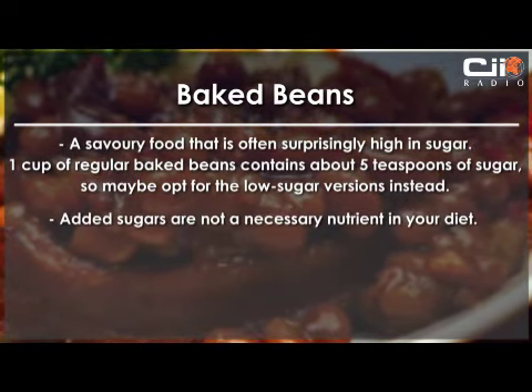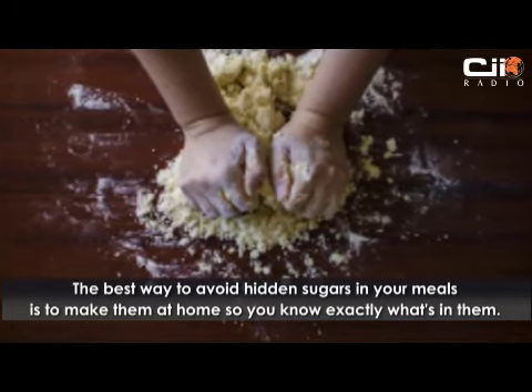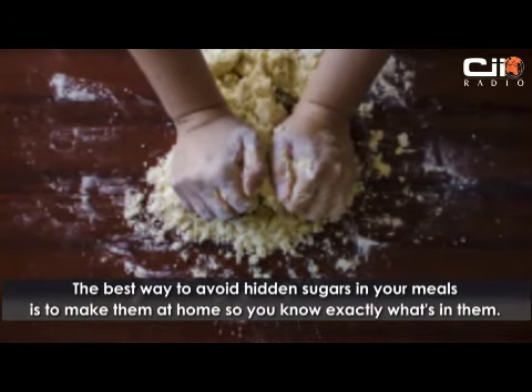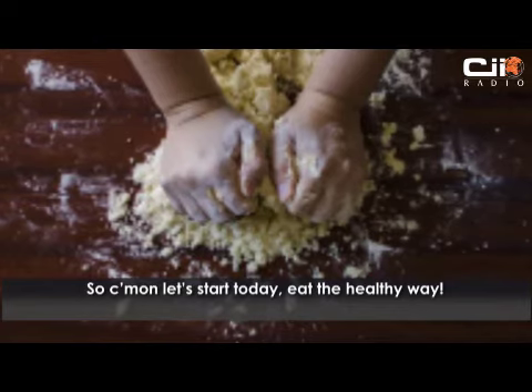Added sugars are not a necessary nutrient in your diet. The best way to avoid hidden sugars in your meals is to make them at home, so you know exactly what's in them. So come on, let's start today — eat the healthy way.